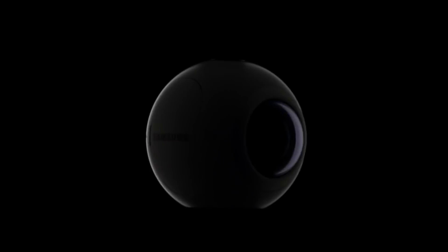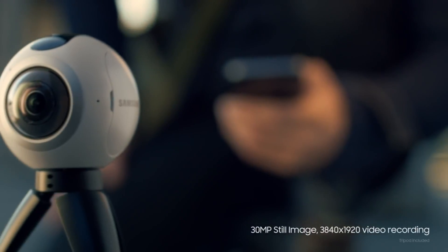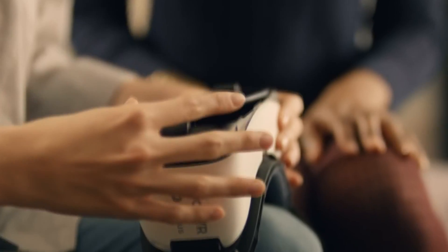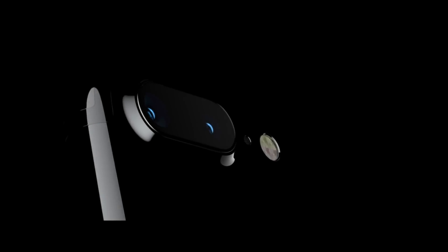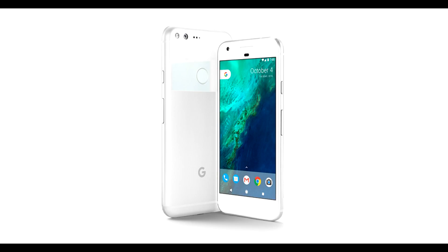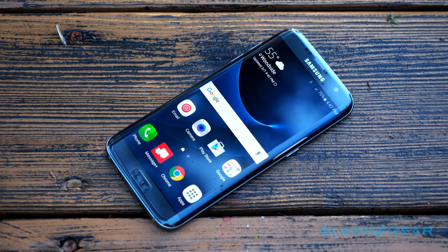Flagships represent the best a company has to offer: the best performance, components, and support. There are a few things all flagships have in common — uncompromising performance, very good internal components, and good aesthetics. The following devices combine these in the best way possible to give the user a premium experience: the Google Pixel series, Apple iPhone 7 Plus, LG V20, and Galaxy S7 Edge.